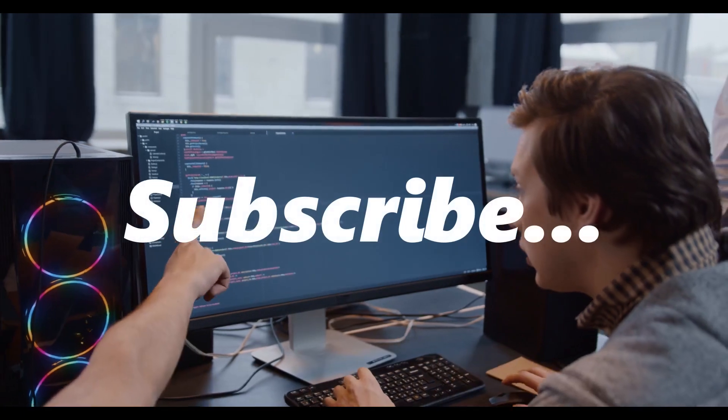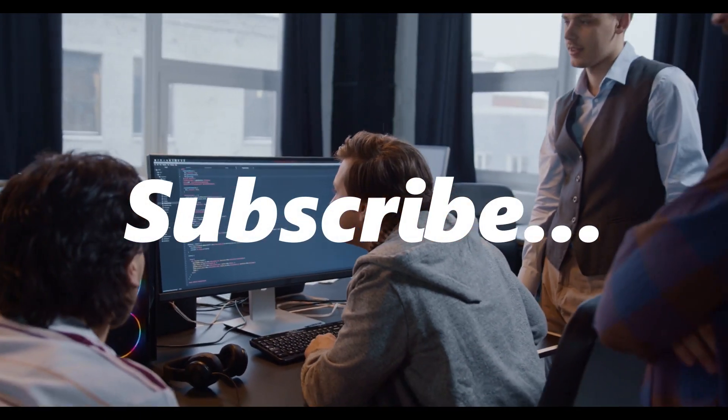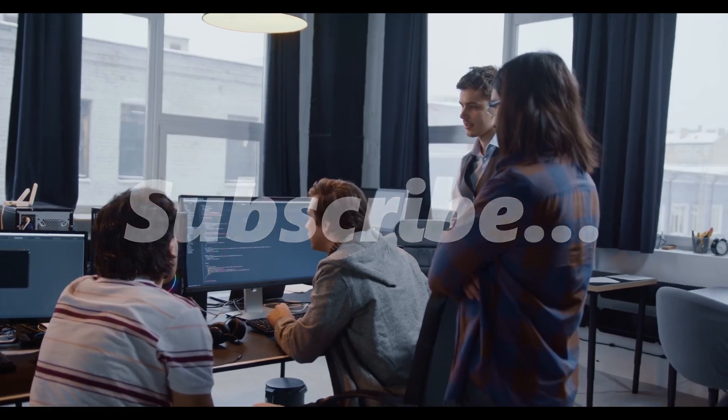And remember, if you enjoy this content, don't forget to hit that like button and subscribe for more tech updates. Let's get started.